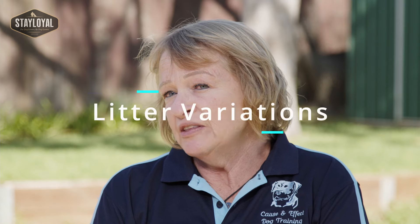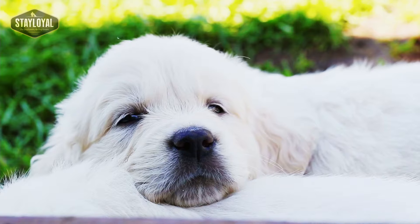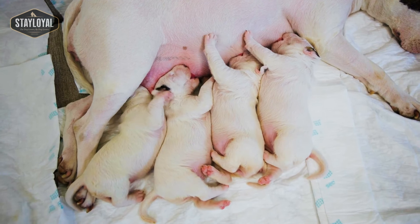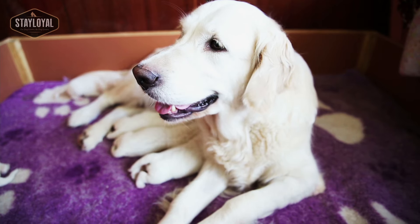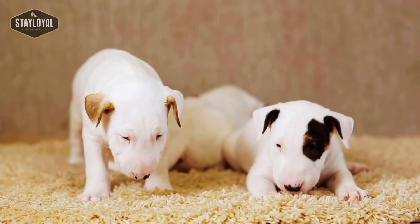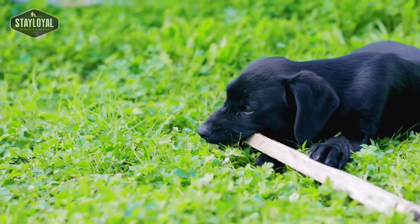When looking at litters, just because they're the same breed doesn't mean you're going to get the same temperament. In a single litter you can get puppies who are more timid, puppies who are quite boisterous, and everything in between. That's why it's important to have a good relationship with your breeder. The breeder knows your litter better than anybody, so they'll get to know your family and your requirements and can match that puppy to your family's needs so you get the best possible fit.